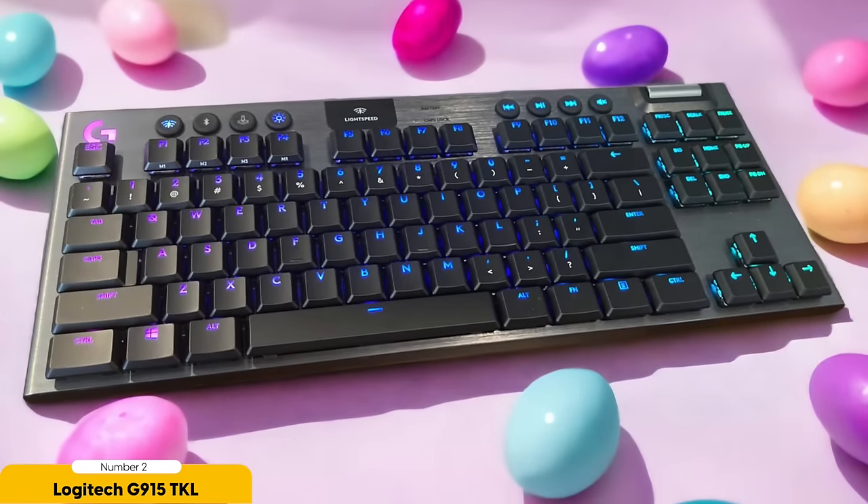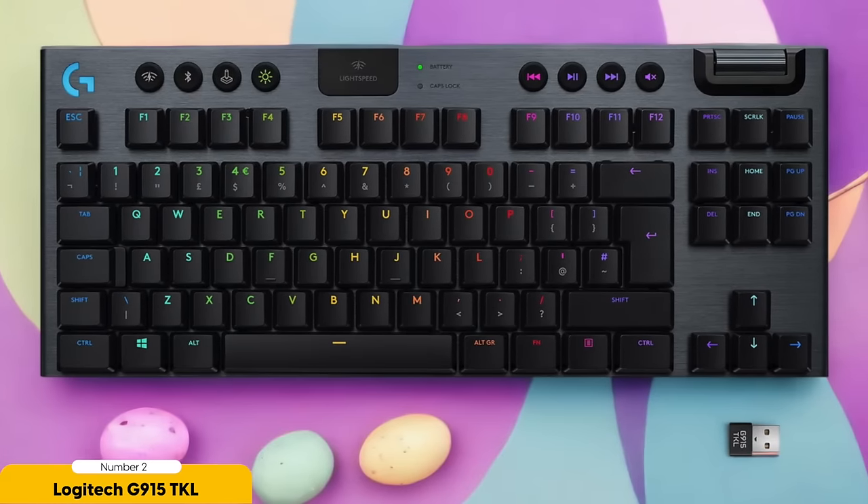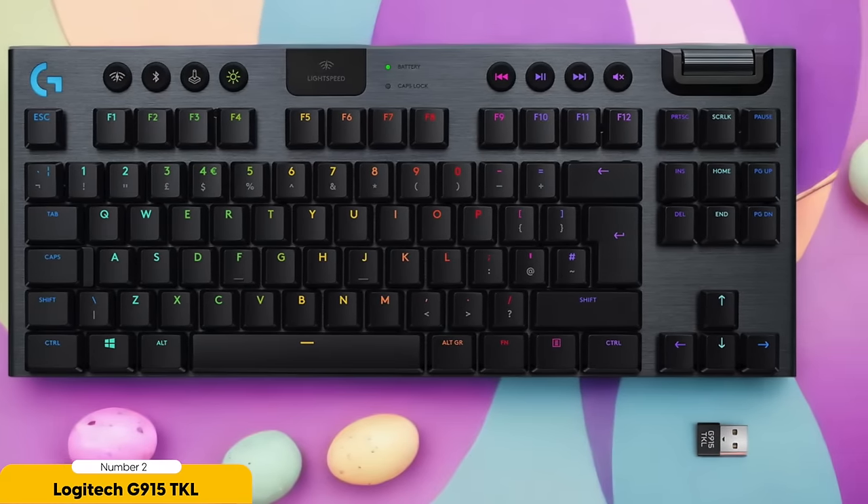The G915 TKL does come with a higher price tag, but it's worth every penny. The performance and build quality are top-notch — like a luxury sports car for your fingertips. When it comes to low latency gaming, the Logitech G915 TKL is the keyboard that delivers on all fronts, with a side of personality and pizzazz.